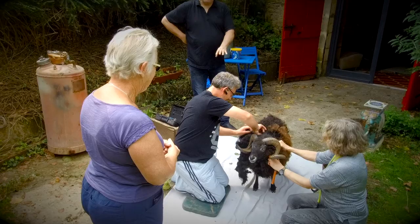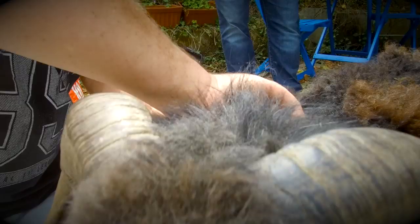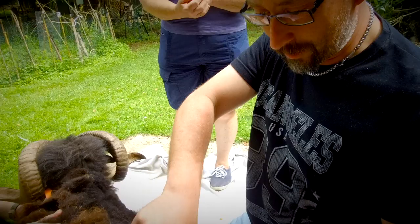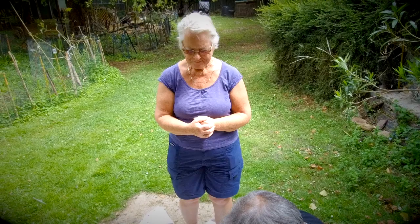We had the wonderful assistance of Michael. Michael is a trained shearer. He specializes in all different types of animals and he comes once a year and gives the sheep a trim.